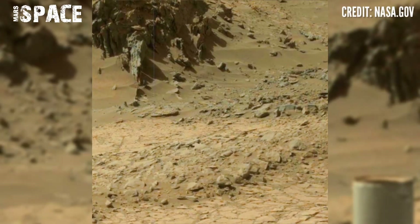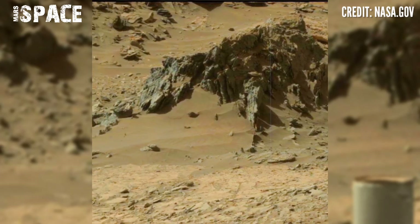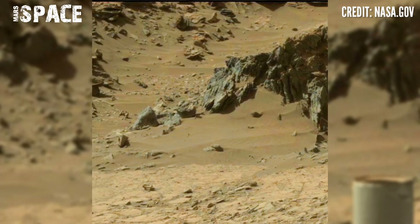Mars rover Curiosity captured this image at the surface of the red planet using the left navigation camera.